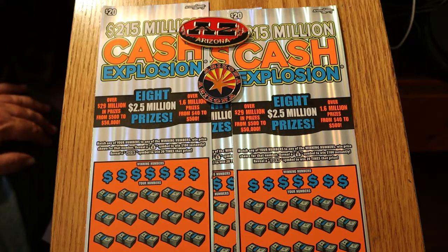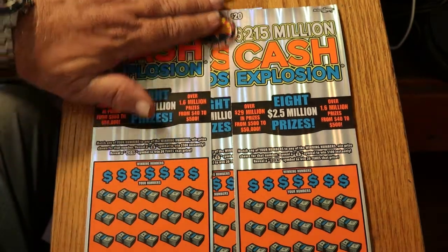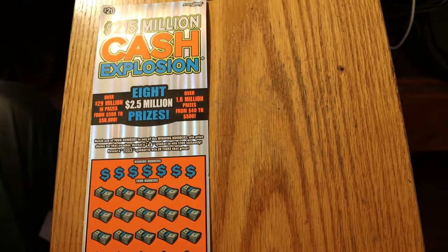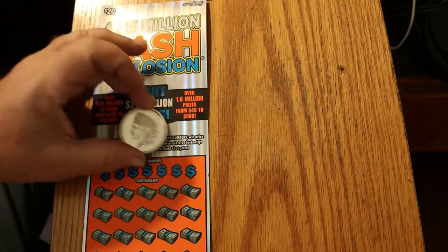So today we got tickets 006, 007, and 008. And the book number is 184253. We're going to start with 6 and work our way up to 8. It won't take long to do these. I'll use the old trusty Indian head coin right there.